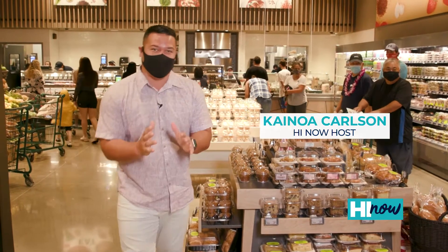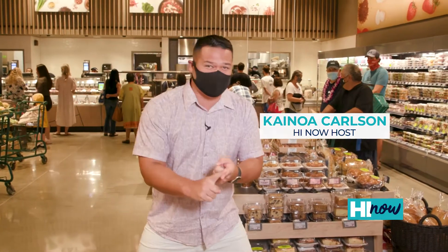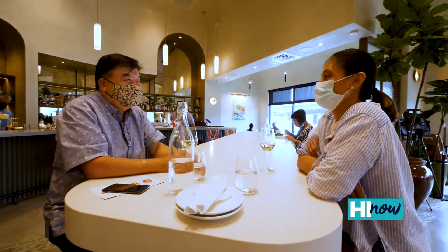Today on HI Now, we're checking out the brand new Kahala Market. This place has got local sourcing, local food, and a brand new all-day eatery.